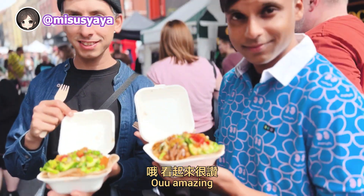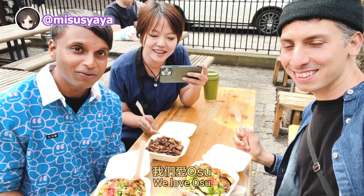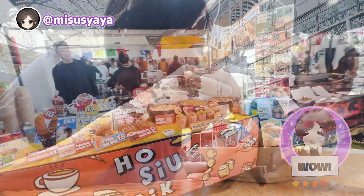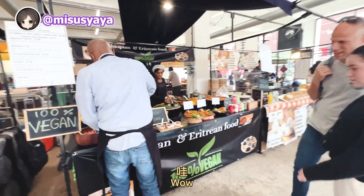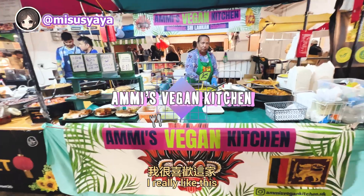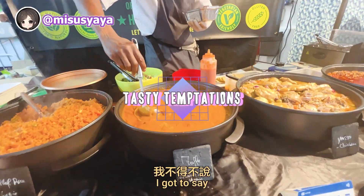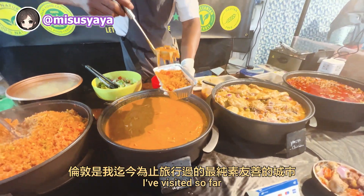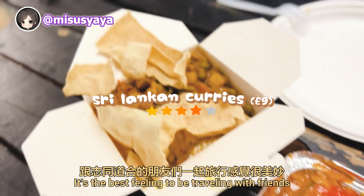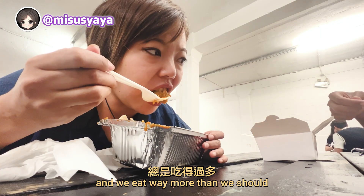This is my first Caribbean food experience. We also spot Taiwanese, Sri Lankan, and West African food stalls — and everywhere has vegan options. I have to say, I think London is the most vegan-friendly city I've visited so far. It's the best feeling to be traveling with friends who share the same love for vegan food. We always get greedy when it comes to ordering food and eat way more than we should.